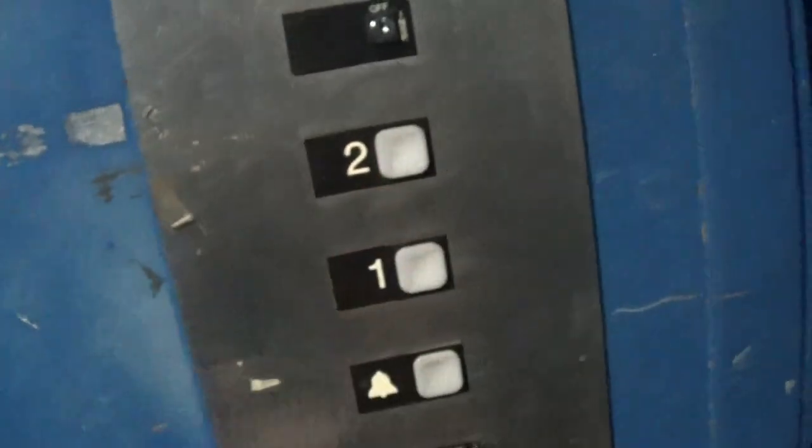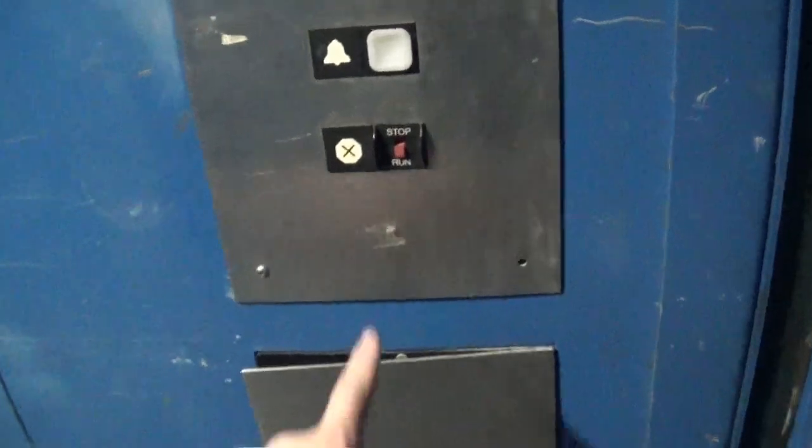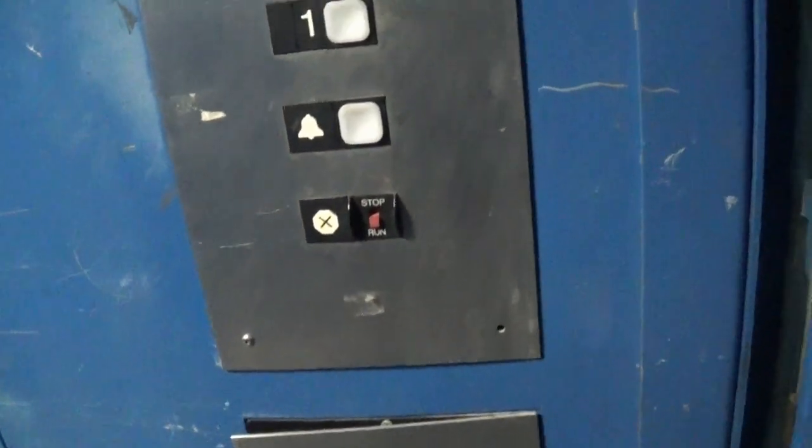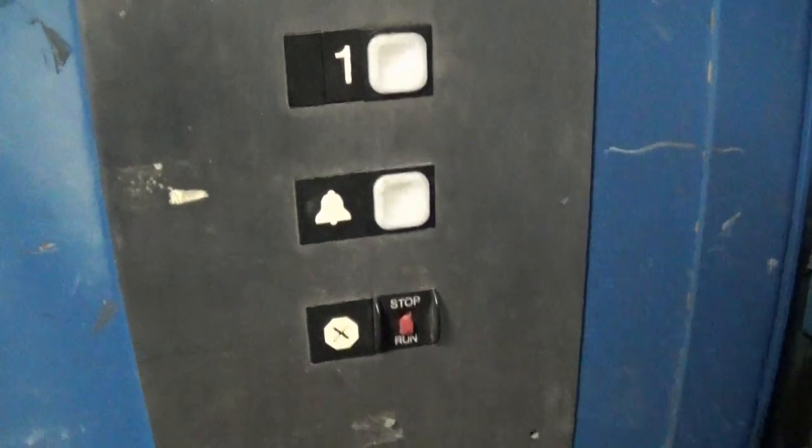Got an ADA phone, which is good. Let's go up to two. You got your stop/run switch, which I'm sure probably works — I'm not going to do it though, because it's probably going to ring the bell. Old Dover — this Dover is from 1987 or '88. I'm not sure exactly, but you got your old micro switches here.